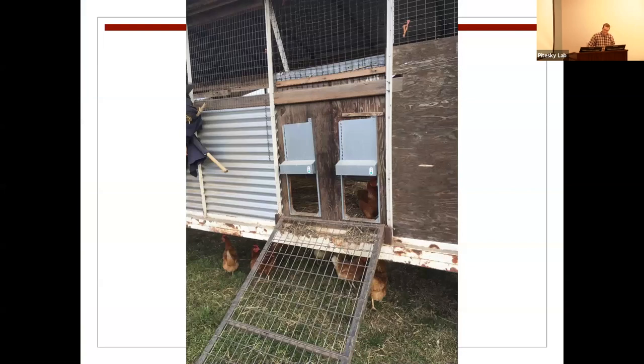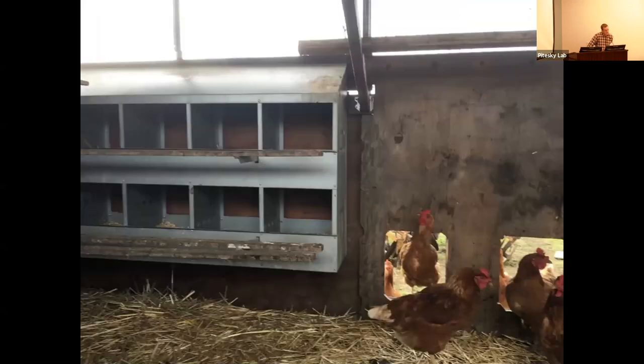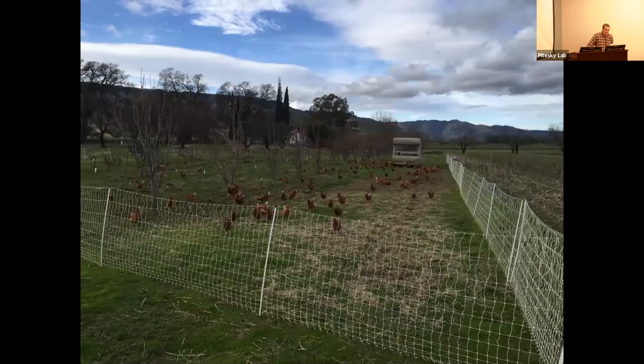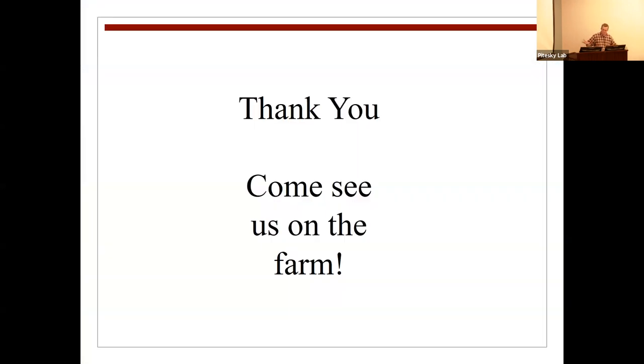Predators are one of our main issues, so we invested in automatic door closers — battery-powered, photo-sensitive doors that open and close in the morning and evening — rather than going out every night to close the chickens in. We use a combination of homemade and prefab nest boxes, a simple water tank with trough water. That's the overview of our operation — I'd love to hear questions.